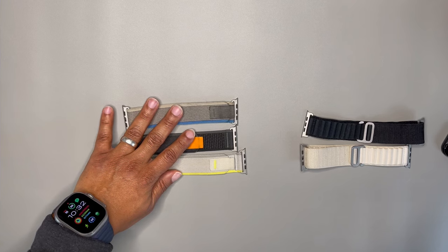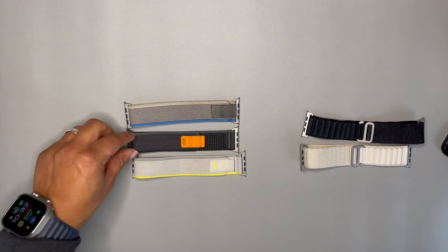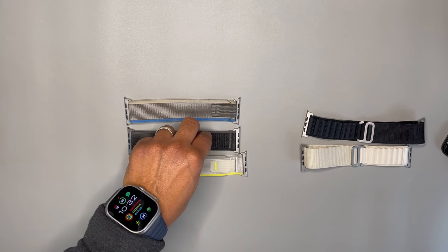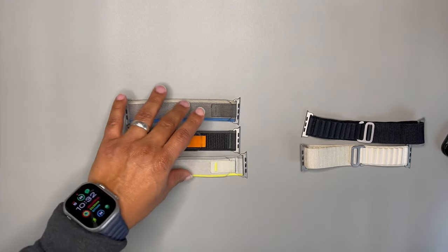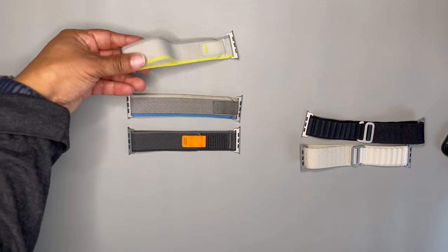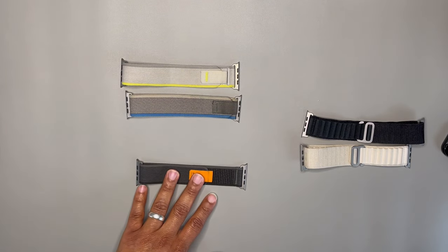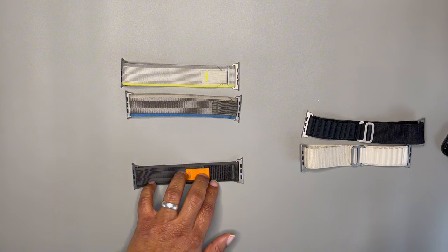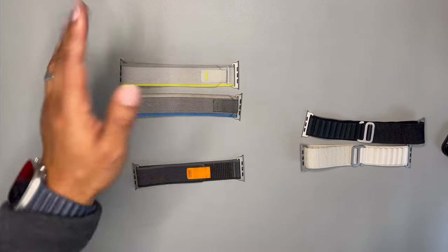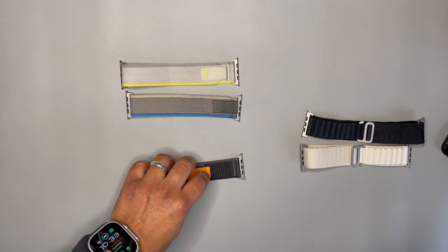My second choice is the Trail Loop. The Trail Loop has titanium lugs and is made of nylon, so it's also breathable. These two are knockoffs — I picked them up for about 10 bucks for both. At the Apple Store, the originals are $99 each. Two for ten versus $99 — you make that decision. These are my top two choices in my top five Apple Watch bands.